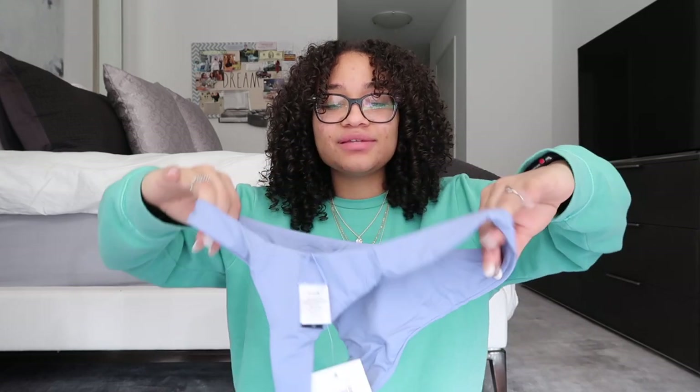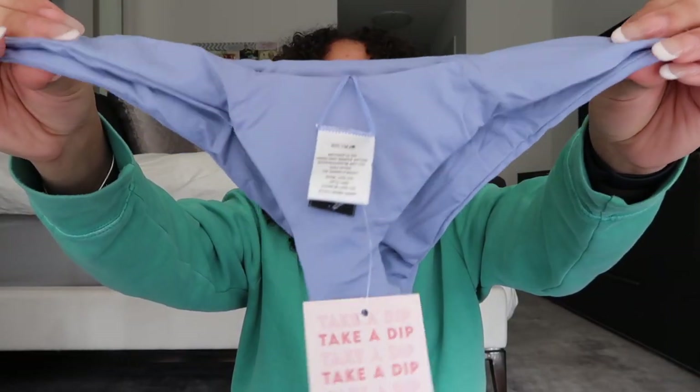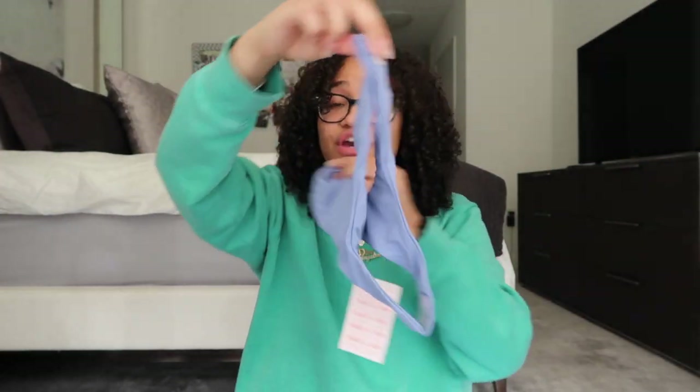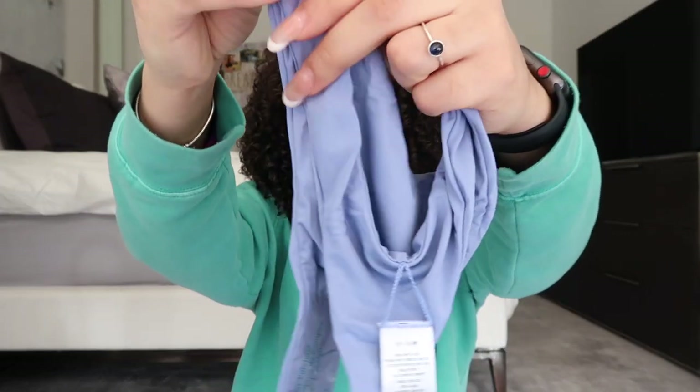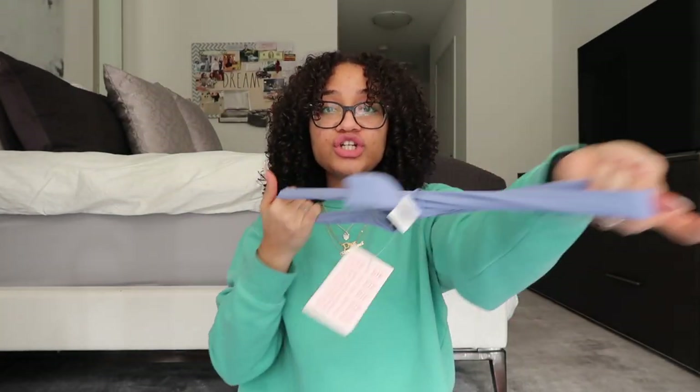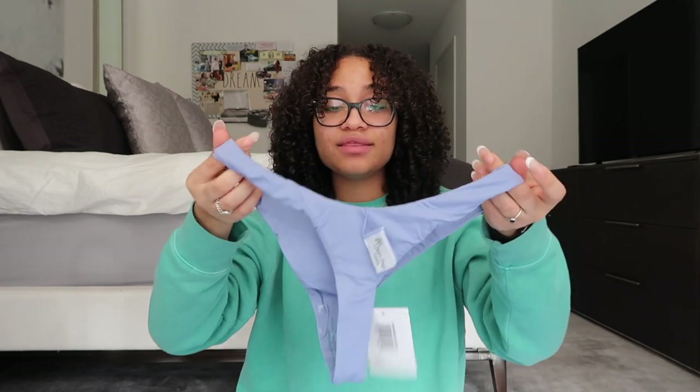Next I have another bikini set in my absolute favorite color — blue! I'm obsessed with all types of blues. This set is a really nice periwinkle bluish-purple color. These are the bottoms — very cheeky but super cute, especially sitting high up on the hip. The material is super soft, light, comfortable, and really stretchy, which gives great elasticity in the bathing suit.